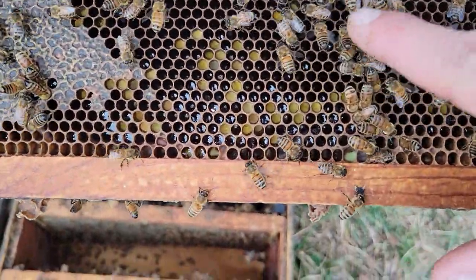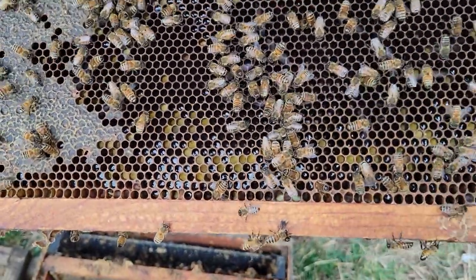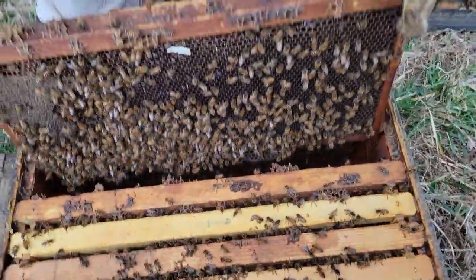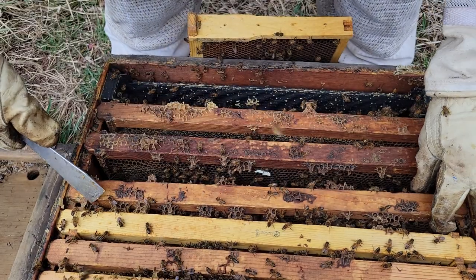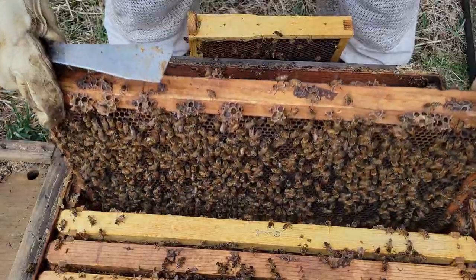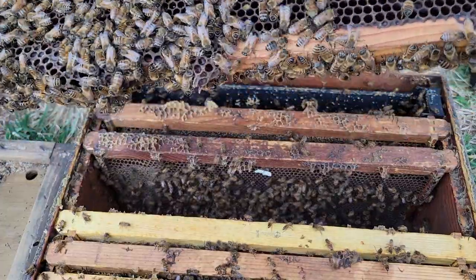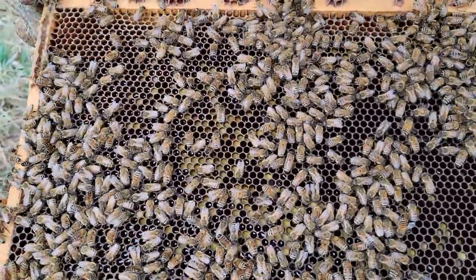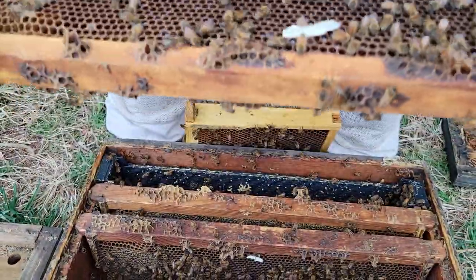All these bees fanning like this — they are very much acting like they're queenless. They're not tickled. No brood visible here. There's another start of an emergency queen cell on this side.